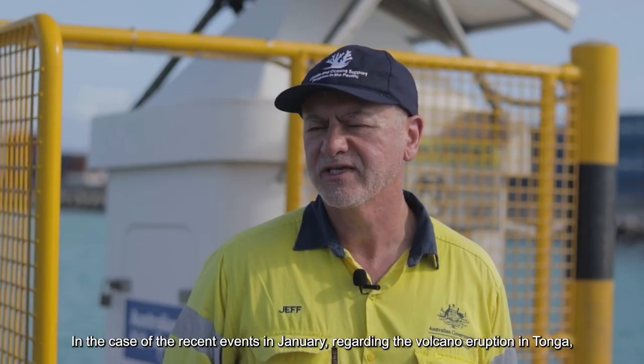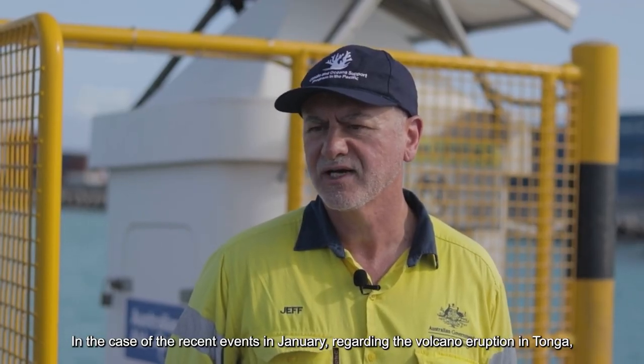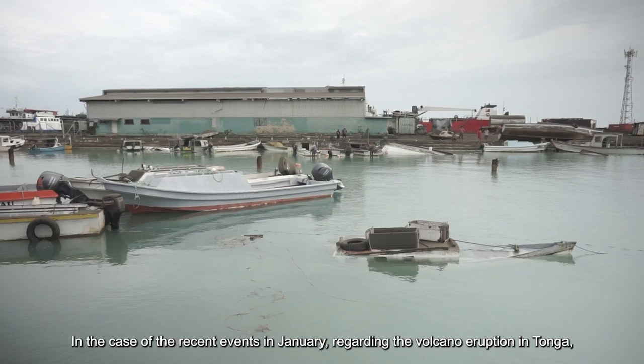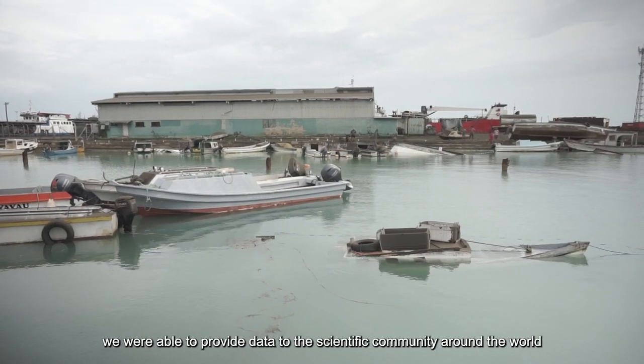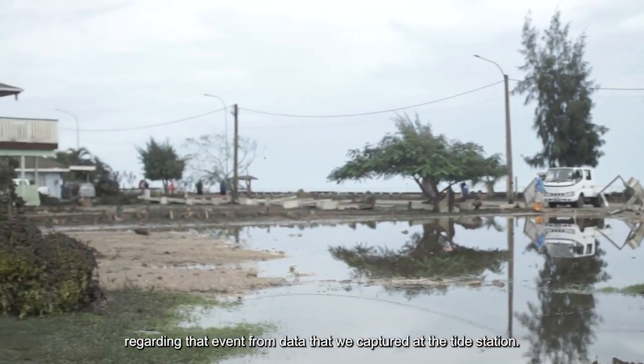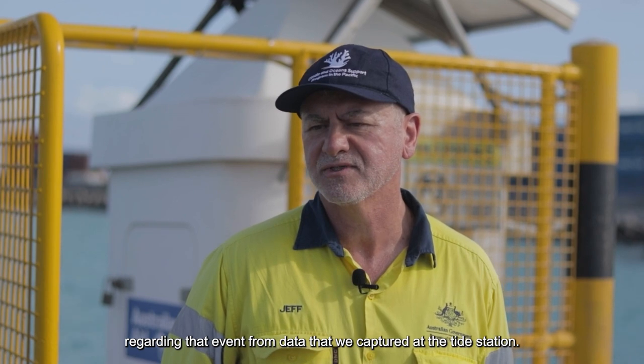In the case of the recent events in January regarding the volcanic eruption in Tonga, we were able to provide data to the scientific community around the world regarding that event from data that we captured at the tide station.